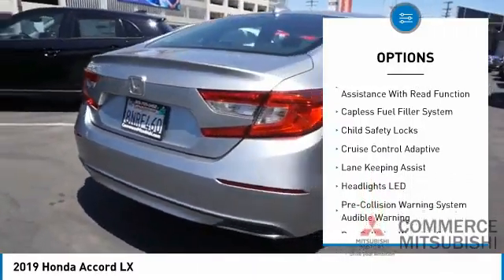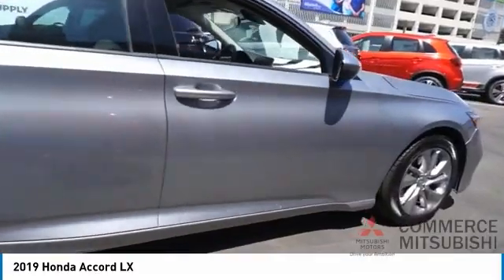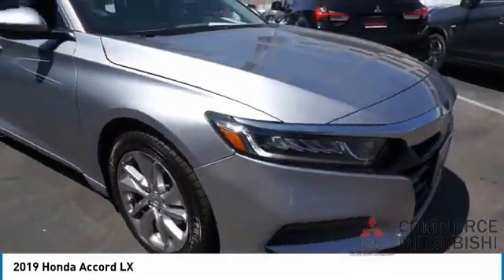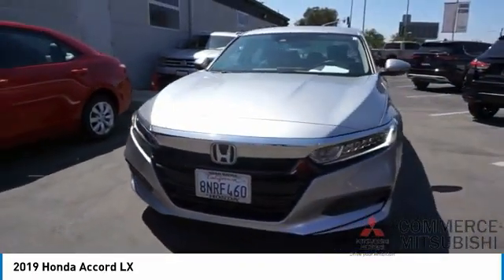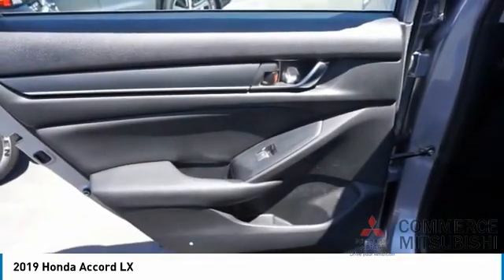Braking assist, driver attention alert system, airbags front knee, electronic messaging assistance with read function, capless fuel filler system, child safety locks. This vehicle offers reliability and good looks at a great price, so come in and take a test drive today.